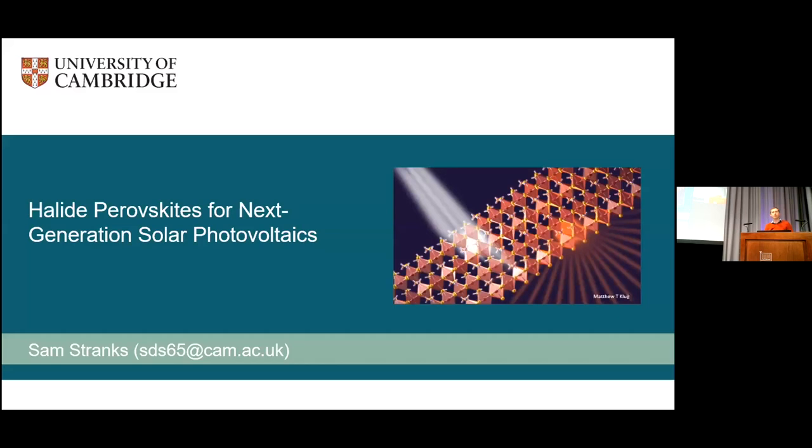Thanks very much, Tim, for the introduction and thank you very much to CSIR for the invitation to speak tonight. It's great to see you all here in the audience and also those watching on Zoom. I work on next generation solar photovoltaics. I'm going to structure the talk in two parts: an overview of where we are with solar photovoltaics and what role it will play in decarbonization, and then move into the work we're doing here in Cambridge on halide perovskites. These materials are very interesting for photovoltaics, and also applied in lighting and detectors, though I'll focus mainly on the solar.